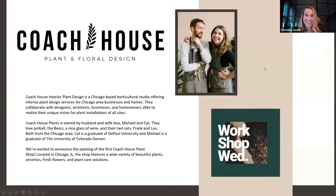Hi everyone, thank you for joining. I am Christine Gould, the A&D rep here in Chicago, and today our workshop is about all things plants. We're joined by our friends at Coach House Plants based here in Chicago. If you've ever been to our showroom, whether you're local or have come through for NEACON in previous years, you've probably already seen their amazing work.